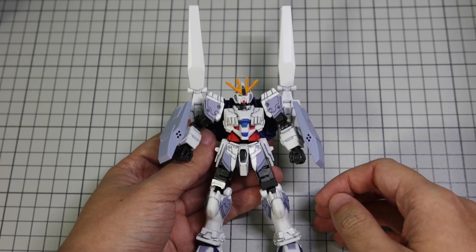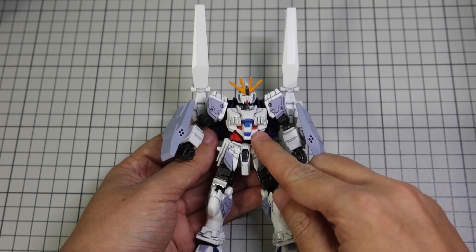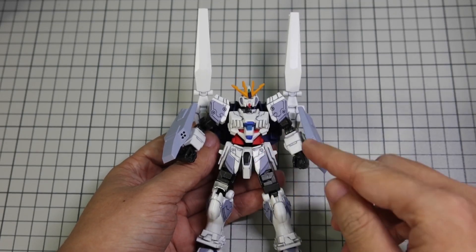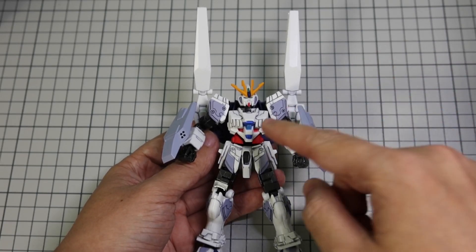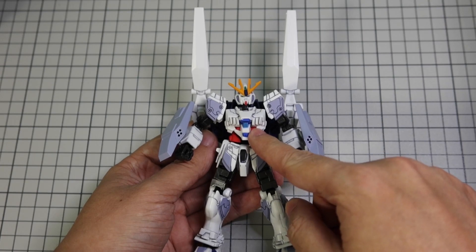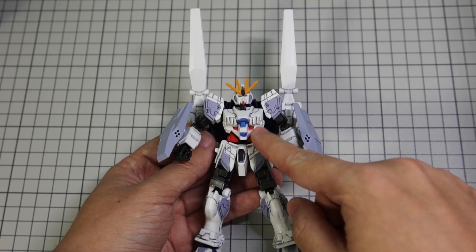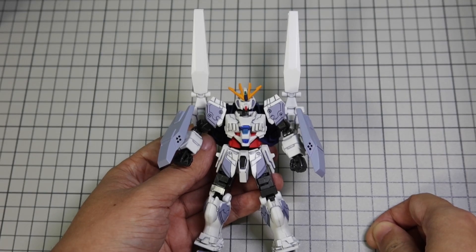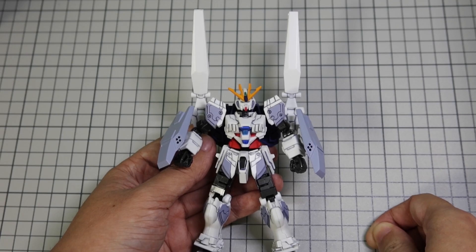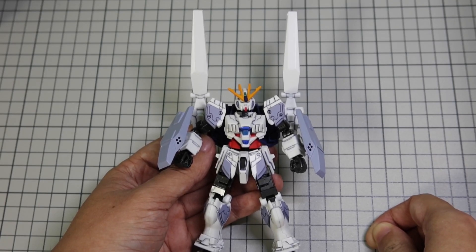Another design element on the Narrative Gundam but not the Nu Gundam is the Core Fighter — an overgrown cockpit that can transform into a space jet as an escape mechanism. The blue you see here in the middle of Narrative's chest is in fact the cockpit of the Core Fighter. While this transparent material is armored, the Narrative Gundam was only intended as a testbed, not for combat, so allowing the pilot to see outside directly without opening the cockpit would be a nice bonus.